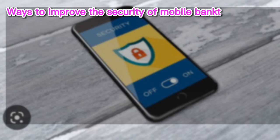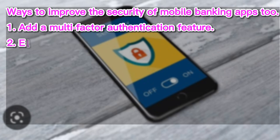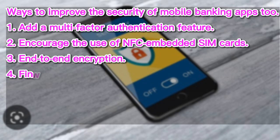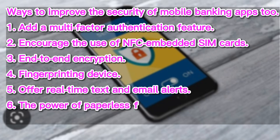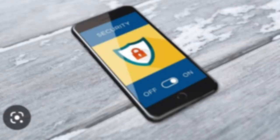1. Add a multi-factor authentication feature. 2. Encourage the use of NFC embedded SIM cards. 3. End-to-end encryption. 4. Fingerprinting device. 5. Offer real-time text and email alerts. 6. The power of paperless banking. 7. Utilize behavior analysis. 8. Safe digitalized documentation.